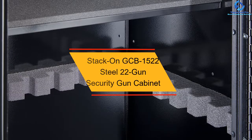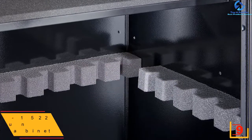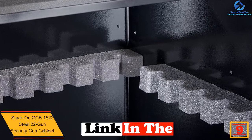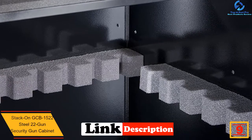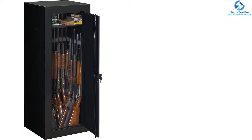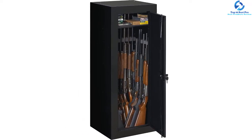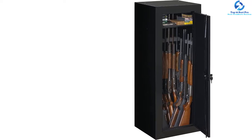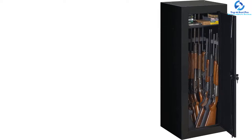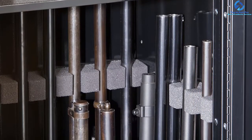Moving on at number 9, we have the Stack-On GCB1522 Steel 22 Gun Security Gun Cabinet. It is made of strong and durable steel to provide a solid frame to prevent stealing activities. The top is coated with gloss powder as a paint finish. It is able to support up to 22 guns at the maximum. It offers foam material for the barrel to rest on. There is also a shelf included for added capacity, which is removable in case you need more height to customize your organization.